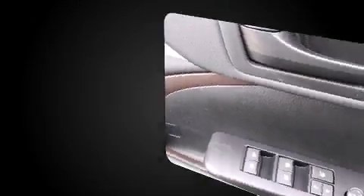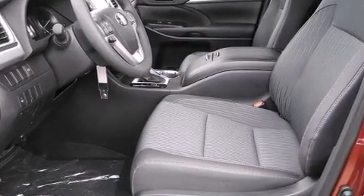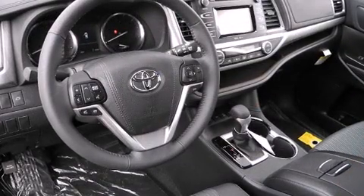It distinguishes itself from the competition with features such as fully automatic headlights, power door mirrors and heated door mirrors, a power rear cargo door, and more.